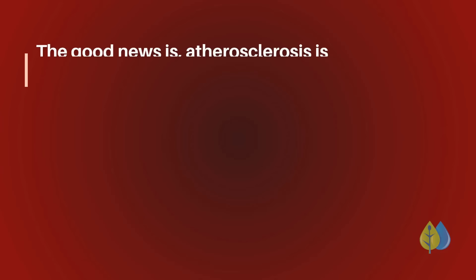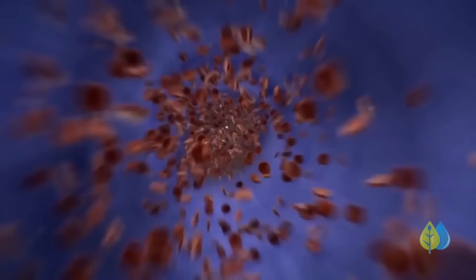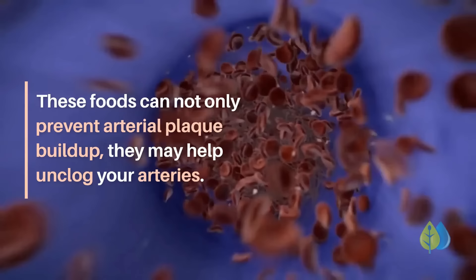While these medications can help control or treat atherosclerosis, many studies also show there are side effects. The good news is, atherosclerosis is preventable, and even reversible in some cases. You can take charge of your health starting today. Here are the 7 foods you'll want to eat more of to clean your arteries. These foods can not only prevent arterial plaque buildup, they may help unclog your arteries.